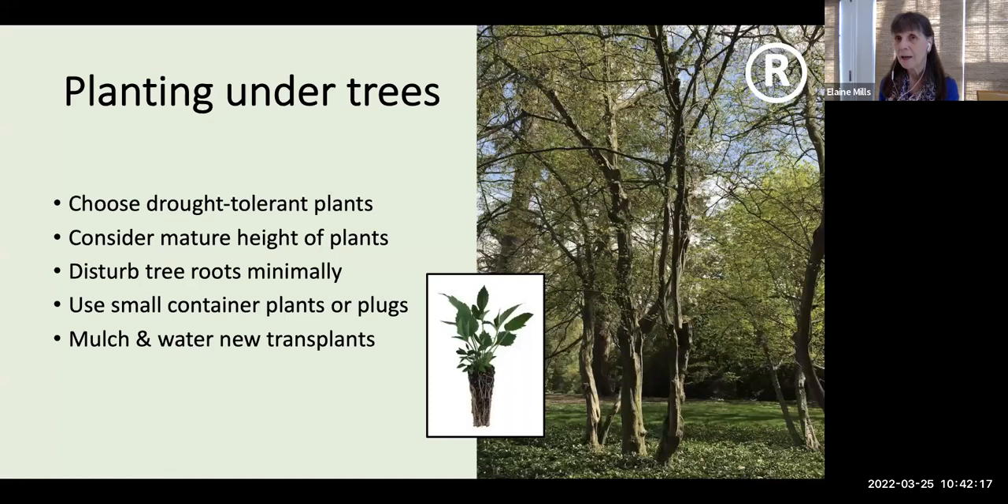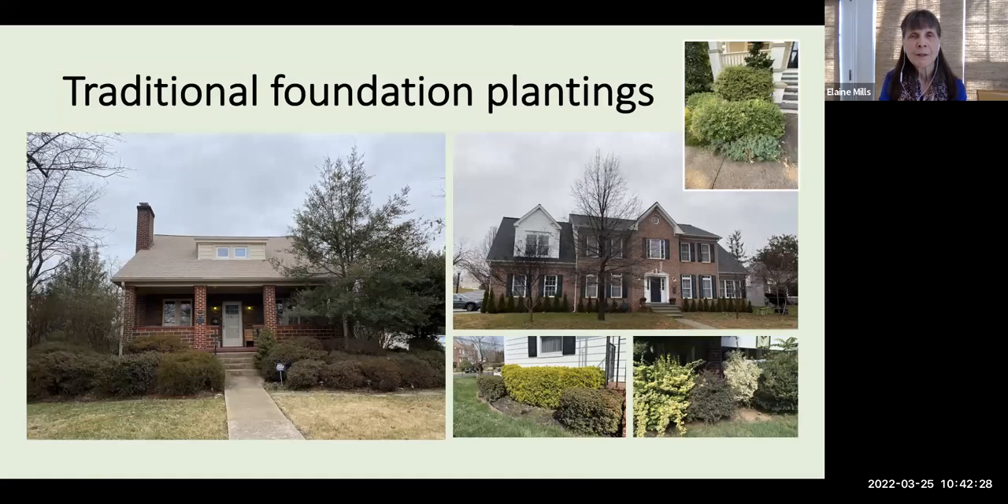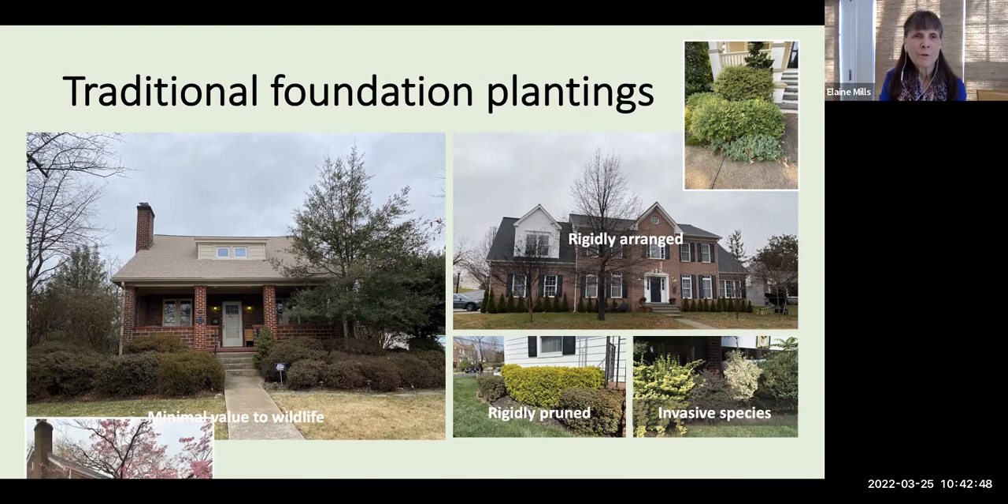Moving on to our third landscaping option: refreshing foundation plantings. This is what traditional foundation plantings often look like — rigidly arranged, often rigidly pruned, and most frequently with invasive species. Even when they're benign, such as Asian azaleas, they're of minimal value to wildlife and really only have one principal season of interest.